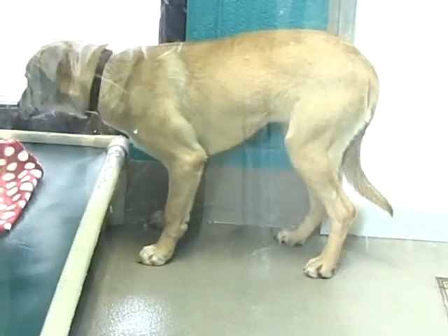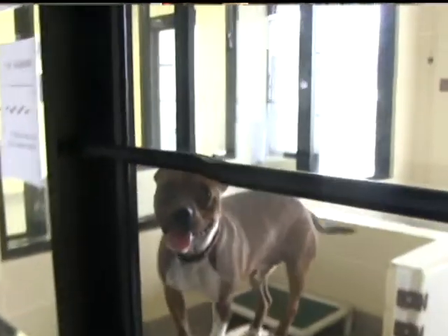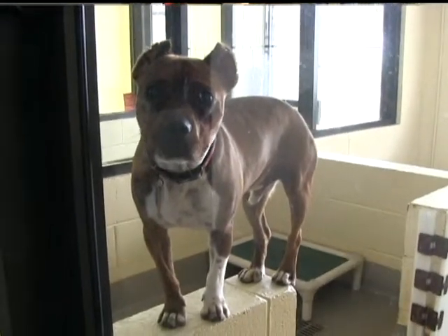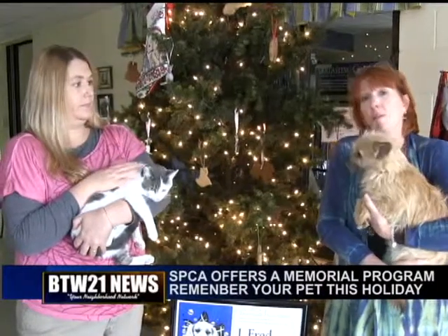Doesn't have to be yours. They will receive these up through Christmas — I think around the 23rd or 24th is actually when they'll cut off the donations for these. You can even have the option, if you're honoring a friend's pet, to have them mailed a notification card that you've honored their pet.